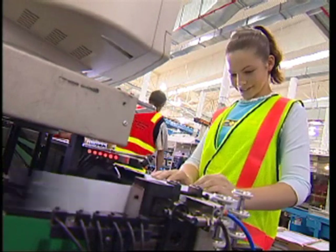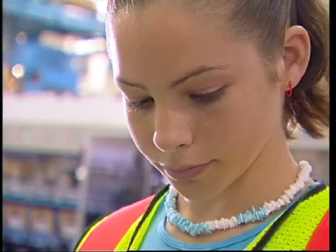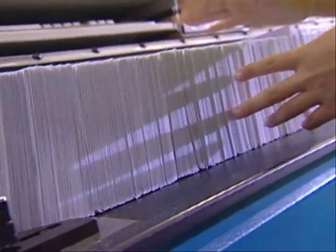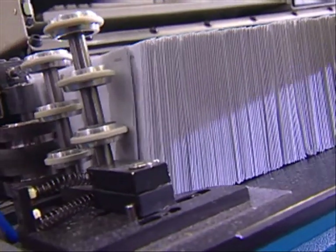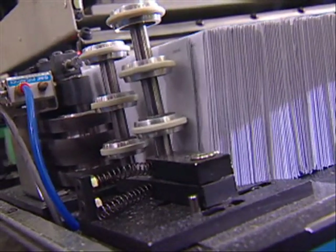The mail now gets fed into another machine just as smart. It's called a letter sorting machine, and these machines have eyes — I'm not kidding! These machines have an electronic eye, like the speed cameras, but this one is even faster and smarter.